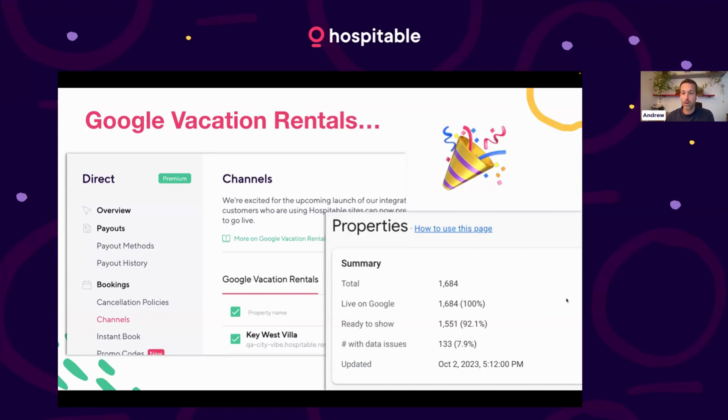We were able to start finding hospitable properties. We have 1,684 properties that all direct customers — basic and premium — can be involved with Google. You go to Channels, you've scoped properties. This is how many we have right now.